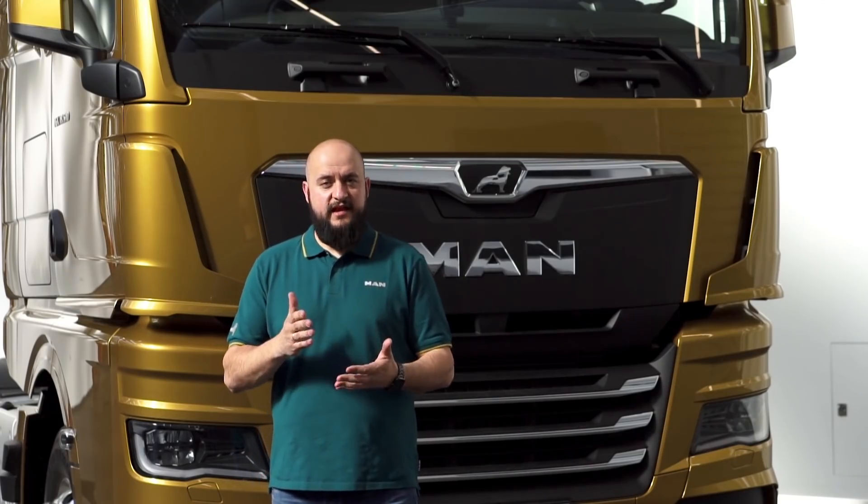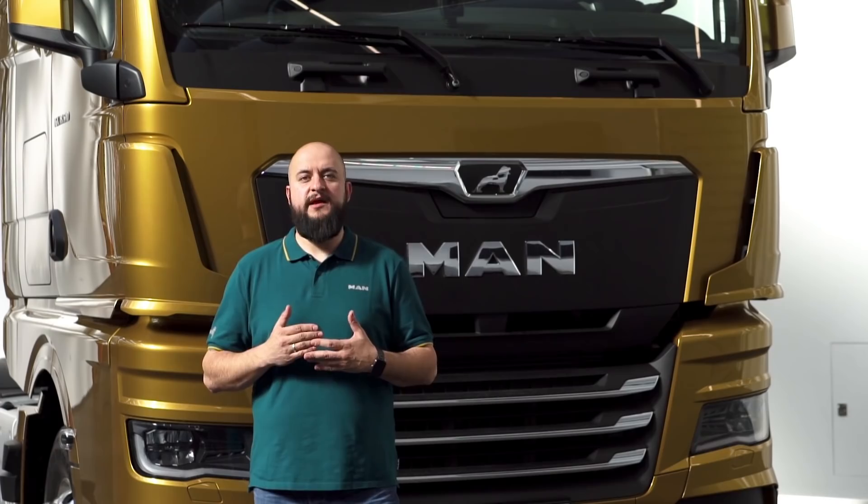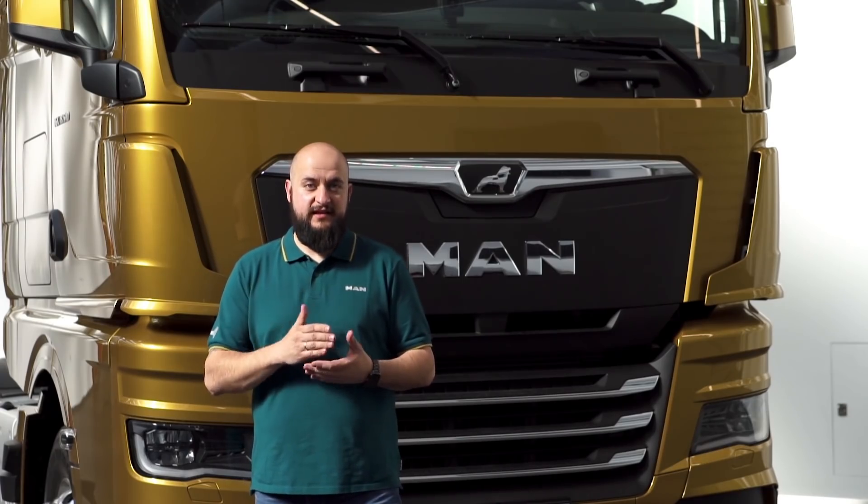However, everything mentioned is not possible without the driver's help. With the Connected Co-Driver program, MAN offers personal coaching directly at the workplace. By implementing recommendations for action, fuel and service costs can be significantly reduced. The building blocks we have shown result in fuel savings of up to 8%, and we are convinced that with these values we really are leading the pack.